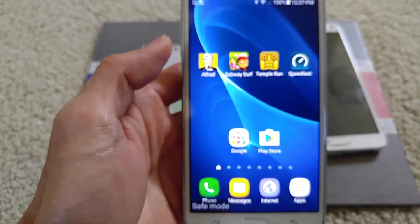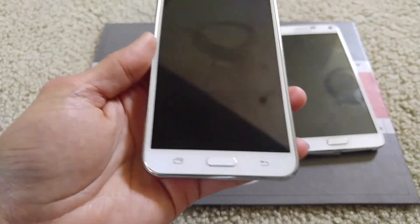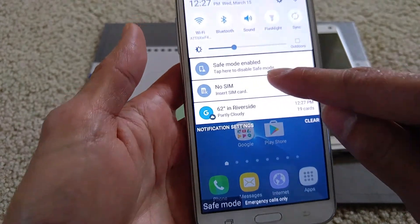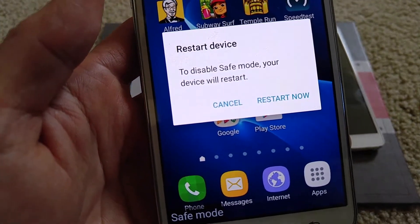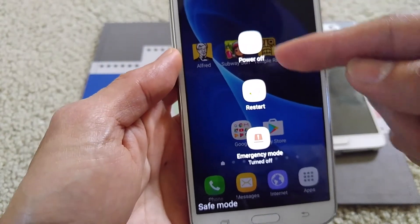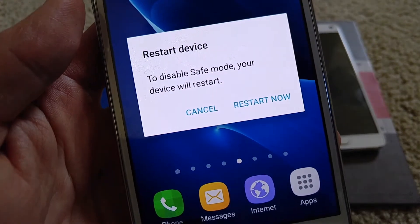These are the apps I downloaded — safe mode will not allow me to open anything. That's the same with the Note 4 or any other Samsung phone. To get out of safe mode, pull down the menu and you'll see 'safe mode enabled.' Tap on it and you can press 'Restart Now.' Another alternative is to press and hold the power button and either power off or restart your device. I'll go ahead and pull down the menu and click 'Restart Now.'